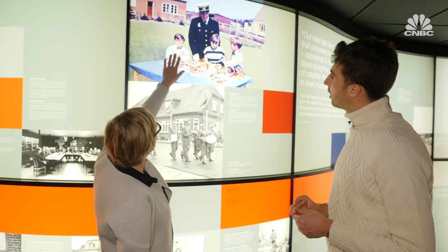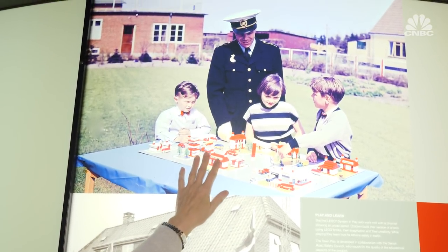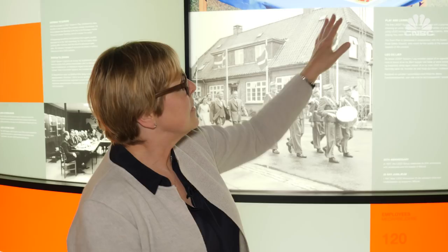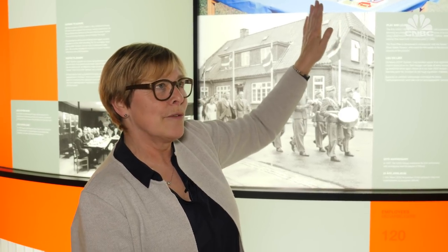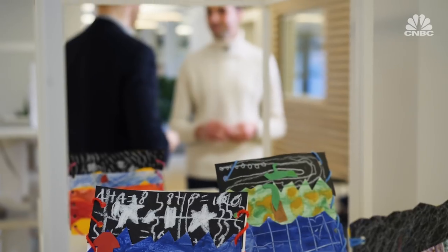This is the current owner, Kjeld Kirk Christiansen, his sister and his cousin in the garden just outside here, playing with a town plan to learn about road safety. This is one of the first examples of learning while you're playing — something that the Lego Foundation, the company's charitable arm, continues to strive for.